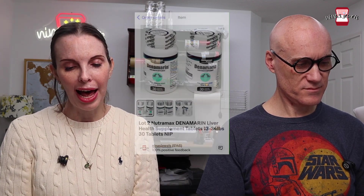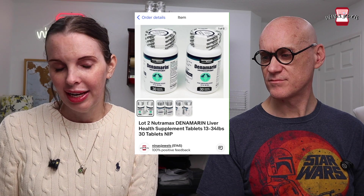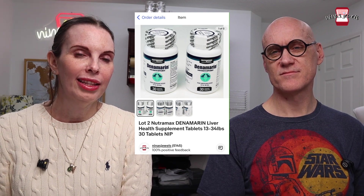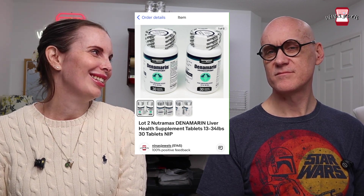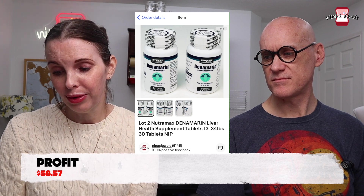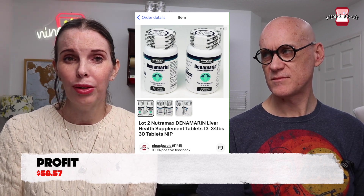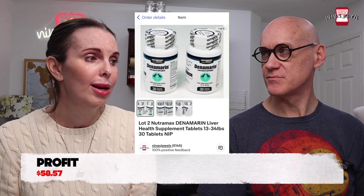Next was a two-pack of Nutramax Denamarin liver health supplement tablets for dogs. Sadly our dog, who had liver struggles, passed away, and these were supplements we had purchased for him. They were very valuable so we decided to resell them. They sold very quickly for $76. BOLO: if you ever see brand-new sealed unexpired packages of these they will sell for a lot — there has also been a shortage of them, driving people to eBay.